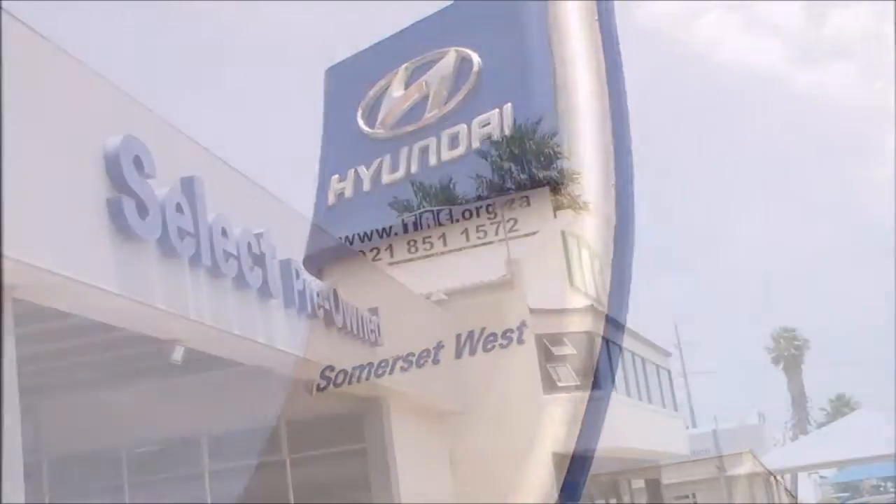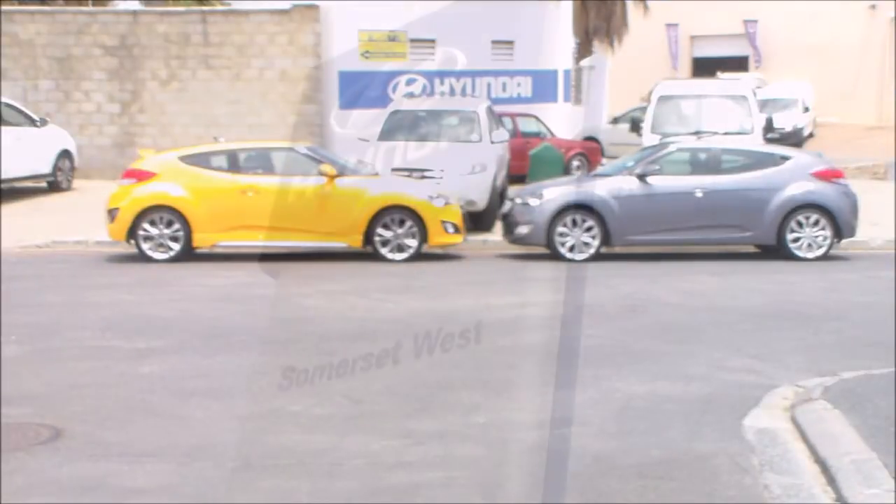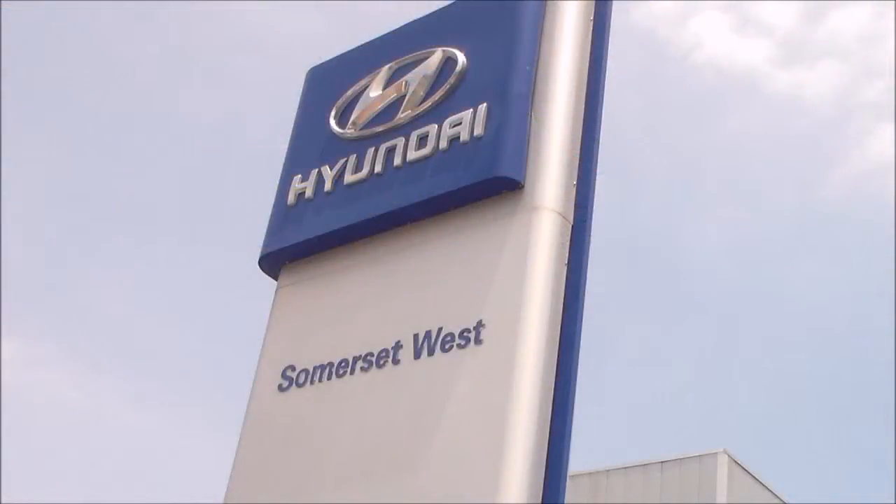Our test unit was kindly supplied to us by Hyundai Somerset West. To view their exclusive inventory of new and used vehicles, please click on the link below.